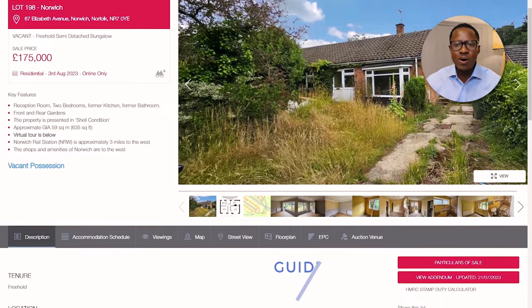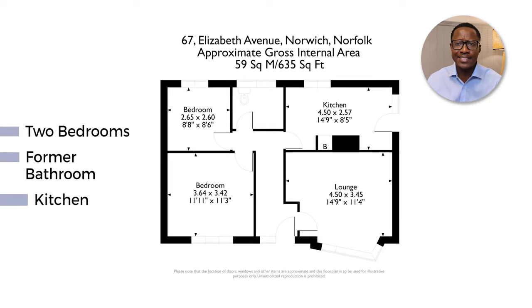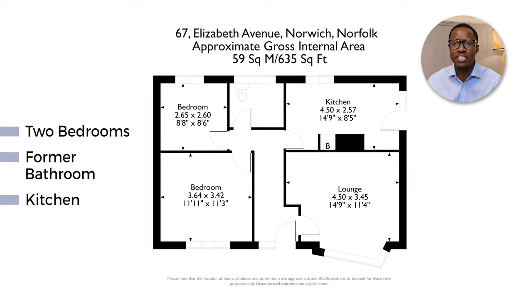Listed at a guide price of £175,000, this property has two bedrooms, a former bathroom and kitchen — I say former because it comes in shell condition, ready for you to put a personal touch on it. This deal is all about location, location, location.